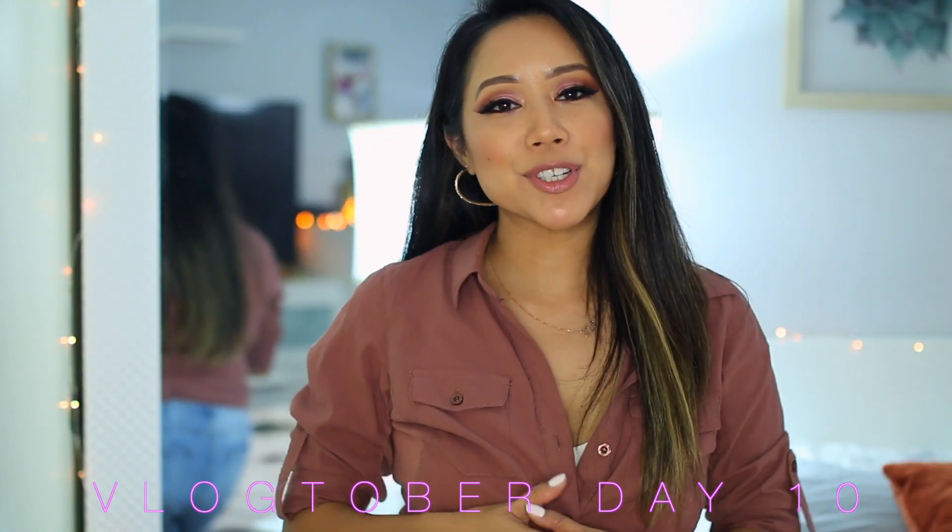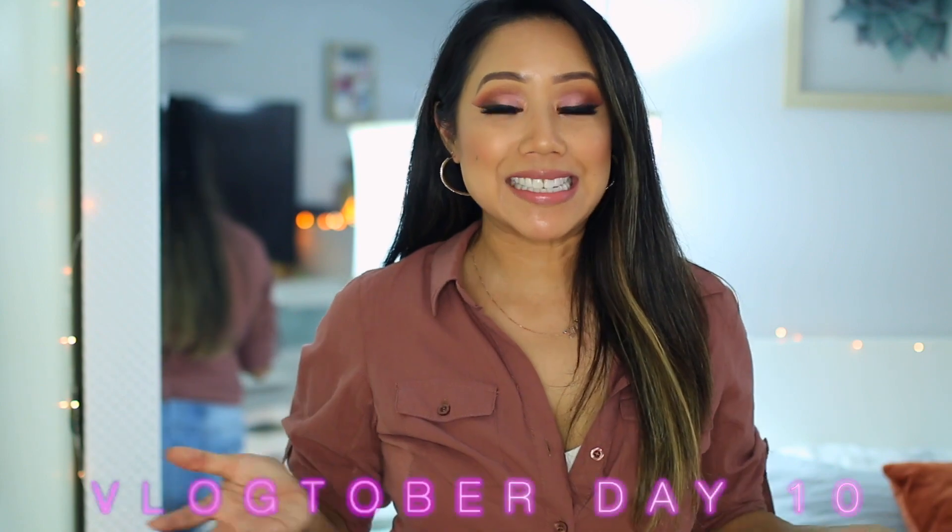Hey chickies! Welcome back to Vlogtober Day 10. Today I thought I would share with you a fall outfit ideas video where I will be incorporating some of the pieces I picked up from my fall accessories haul. Definitely check it out after this video — I will link it right up here in the card area. I also picked up a few sweaters as well as some jackets so I wanted to share those with you and how I incorporate them into my current wardrobe.